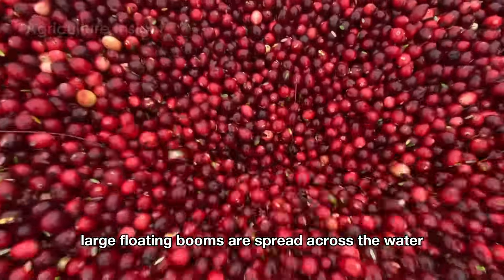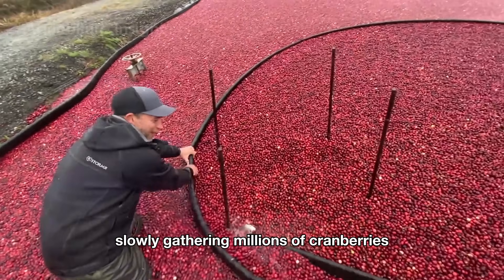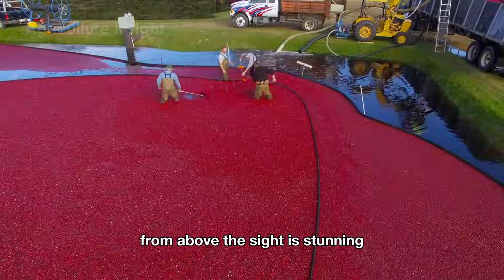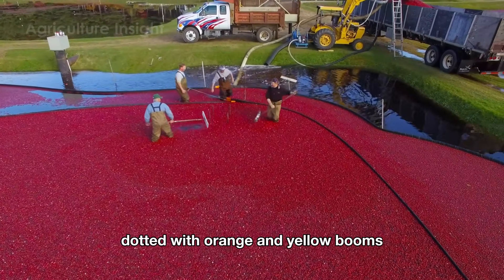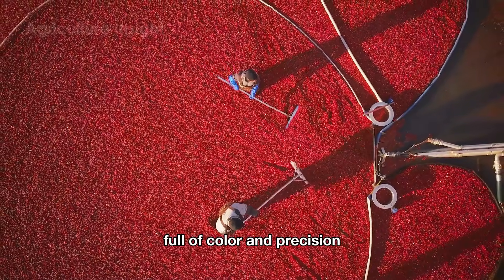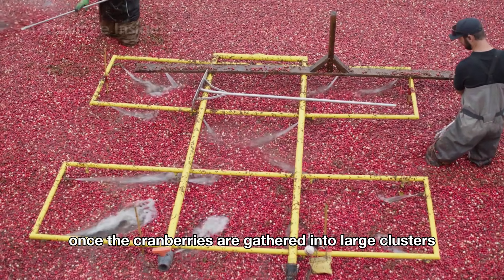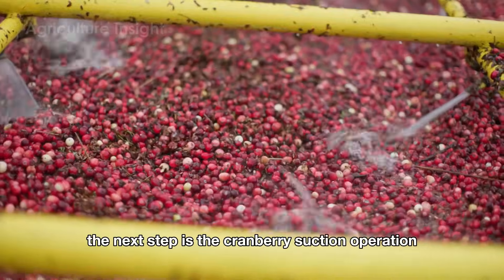Large floating booms are spread across the water like giant bracelets, slowly gathering millions of cranberries that float on the surface. From above, the sight is stunning — the bright red water dotted with orange and yellow booms looks like a vibrant living painting full of color and precision. Once the cranberries are gathered into large clusters, the next step is the cranberry suction operation.